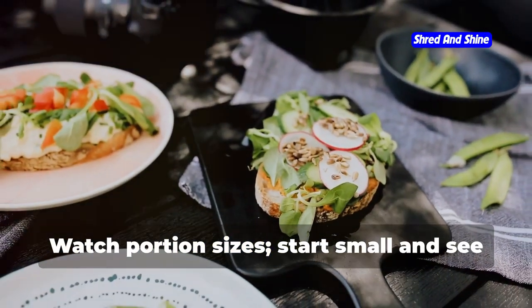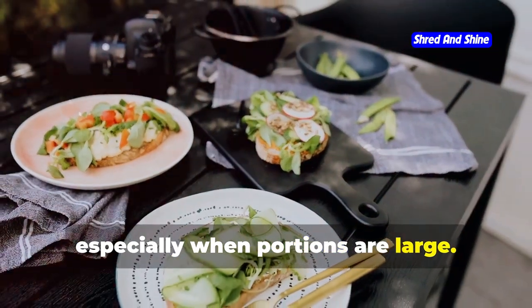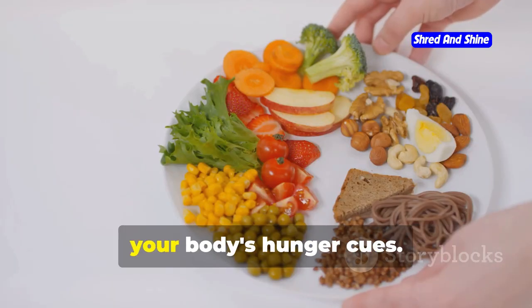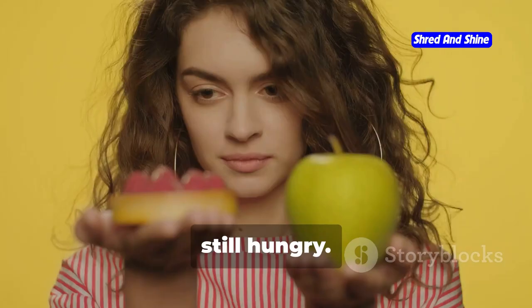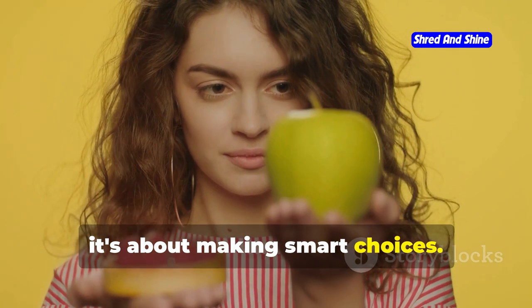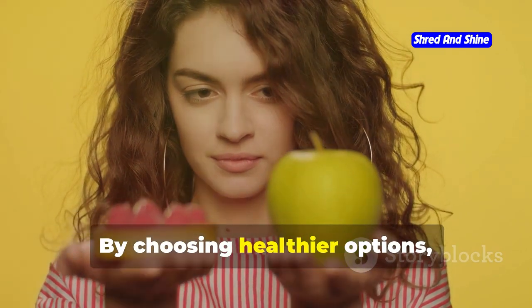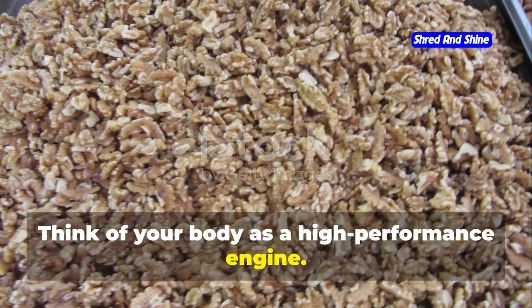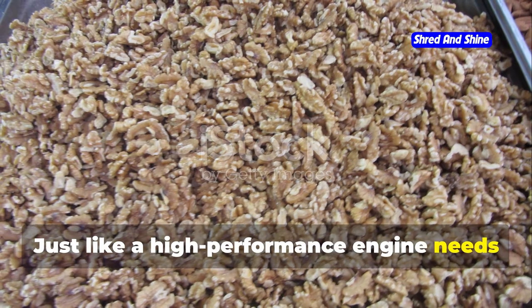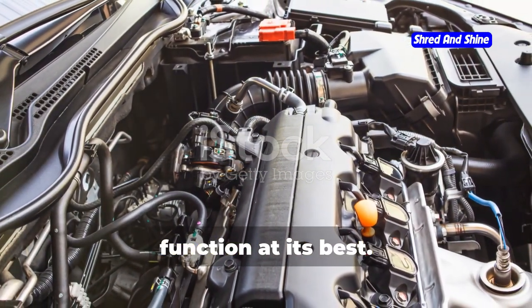Watch portion sizes — start small and see how you feel. It's easy to overeat, especially when portions are large. Start with smaller portions and listen to your body's hunger cues. You can always go back for more if you're still hungry. It's about making smart choices. Every meal is an opportunity to make a smart choice. By choosing healthier options, you're investing in your long-term health and well-being. Think of your body as a high-performance engine that needs the right fuel to run efficiently.